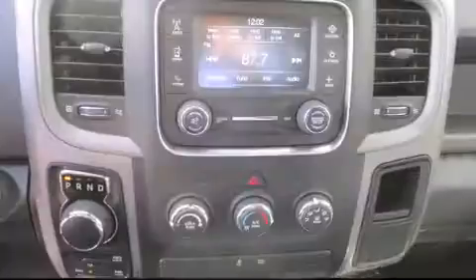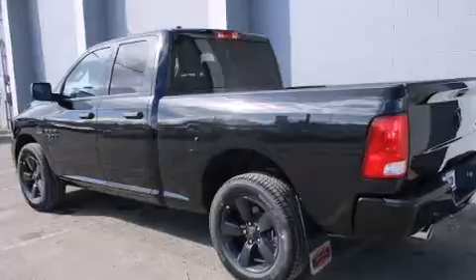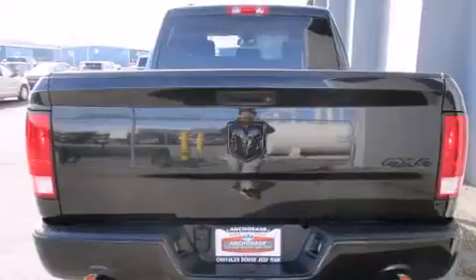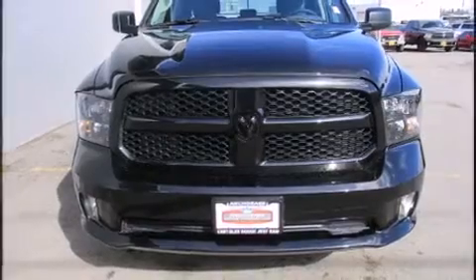Four-wheel drive allows you to go places you've only imagined. The following features are included: one-touch window functionality, a tachometer, variably intermittent wipers, a trailer hitch, a bed liner, and cruise control.